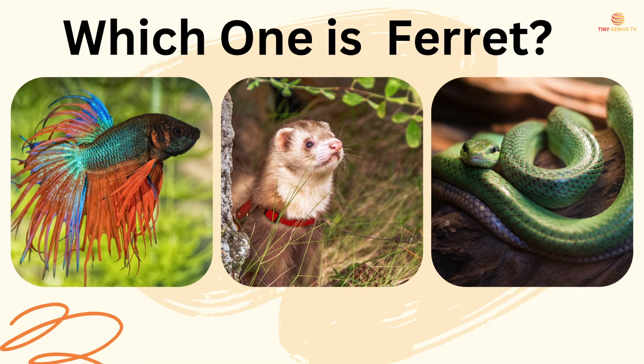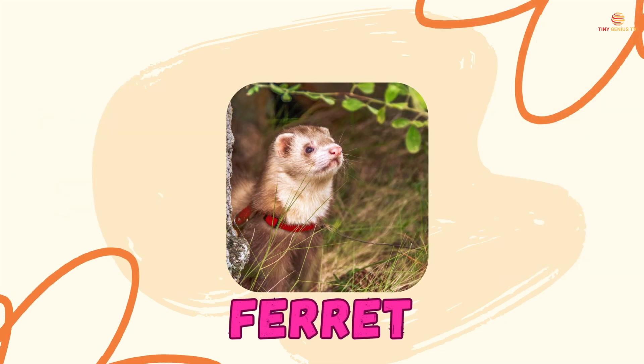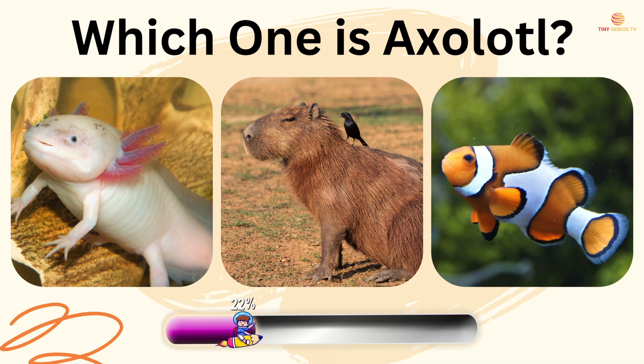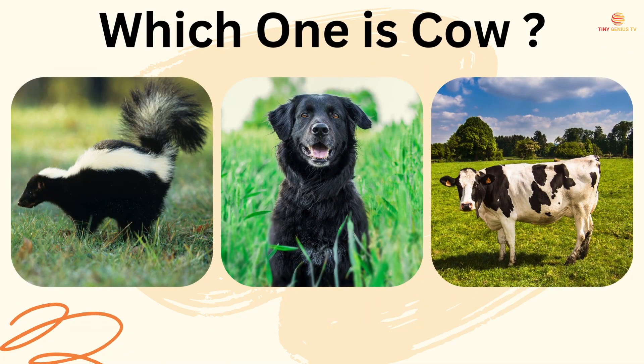Which one is fish? Which one is ferret? The second one is ferret.